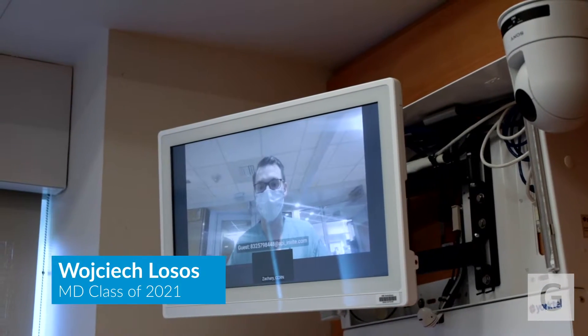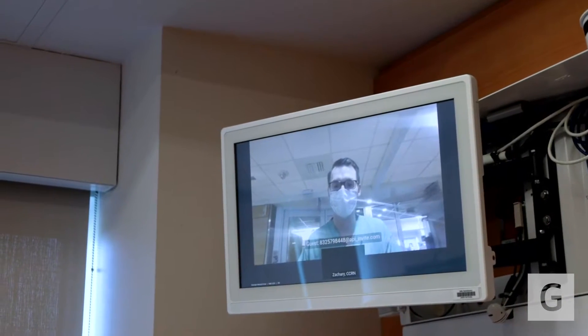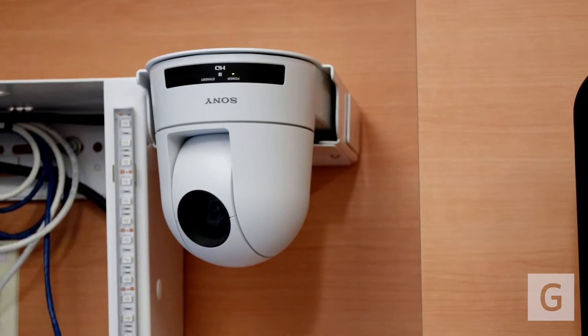Dr. Lippold, would you mind performing some physical exam maneuvers for me? Of course, what would you like me to do first? Can you auscultate the patient's chest in all four heart sounds please? Yes, of course!